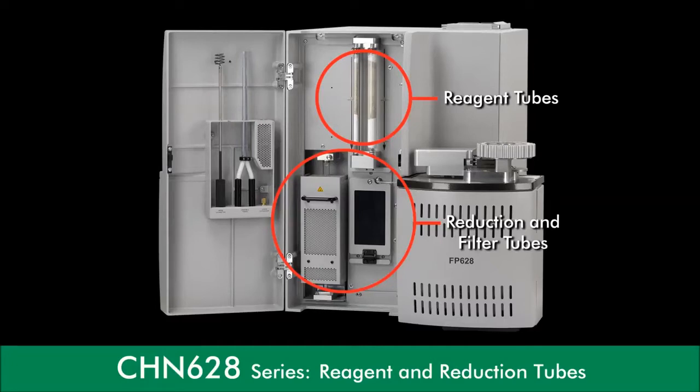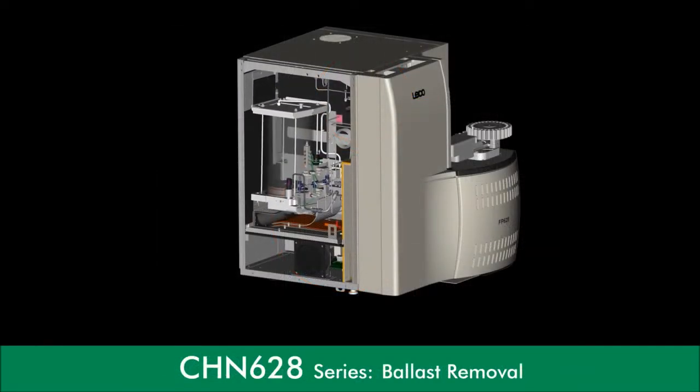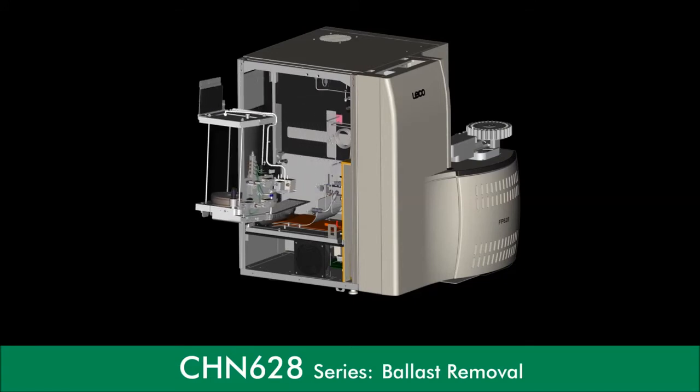As you can see, reagent and reduction tubes are conveniently located on the front side of the instrument, behind a cabinet door. Open access to the ballast and pinch valve assembly with quick-release features simplifies preventive maintenance routines.